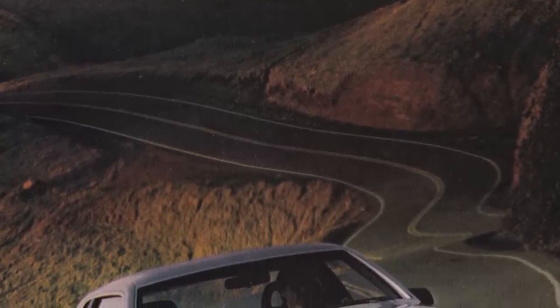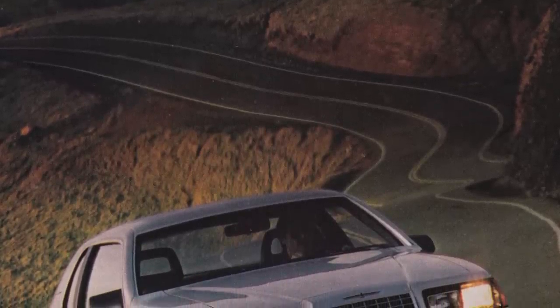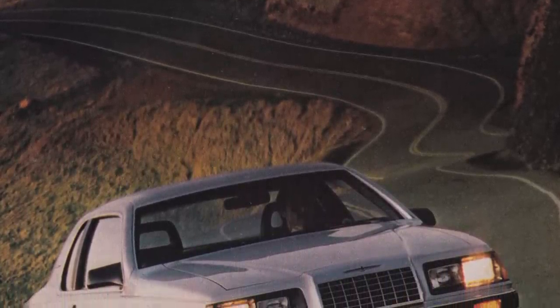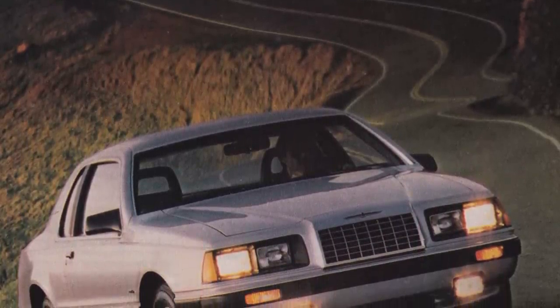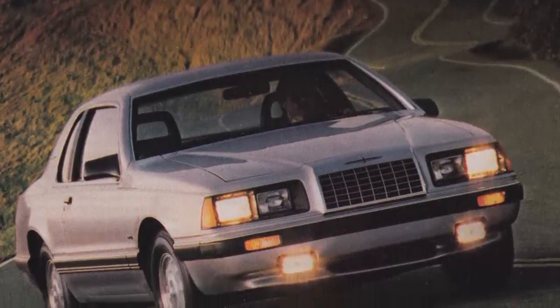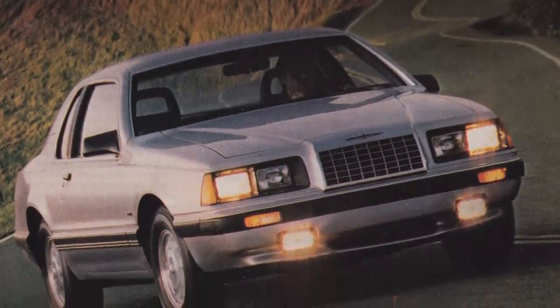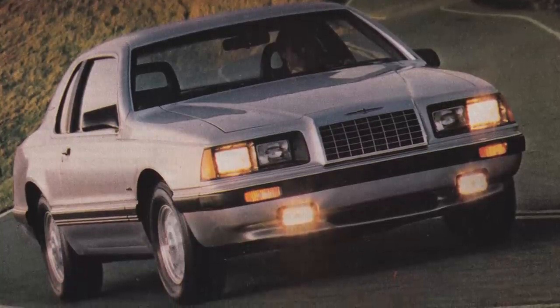For 1983, that's exactly what the Thunderbird received. Ford gave it attractive new radical aerodynamic exterior and interior styling, which increased sales and production, thereby allowing the Thunderbird to not only survive but thrive during the 1980s.